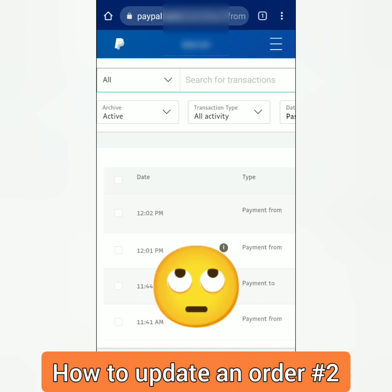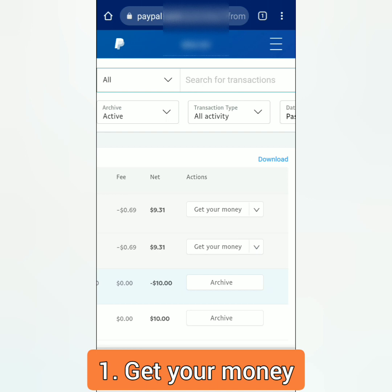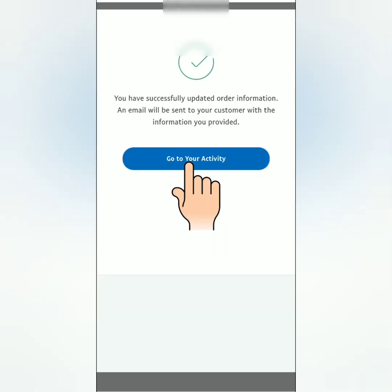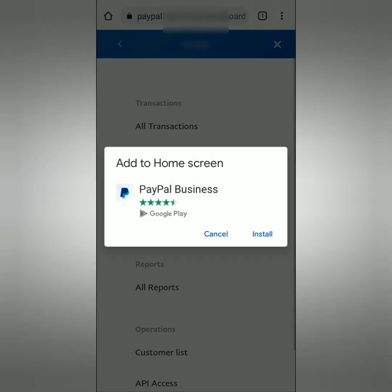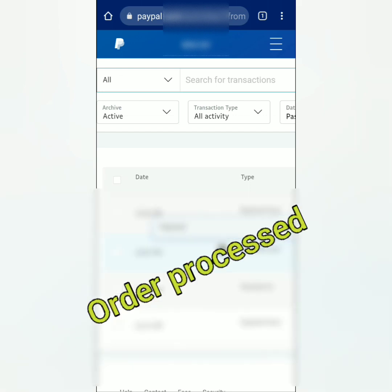You'll also be directed to the same Activities page. I've already updated one order previously, so let's try another one. Updating the status of your product or service won't make your money available right away — you have to wait because the order has to be confirmed by the customer, which I will show you later. You can see that your order is being processed.